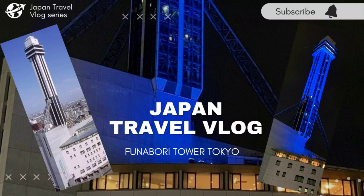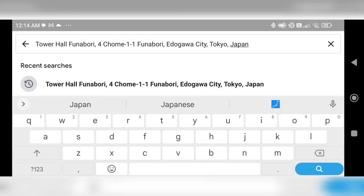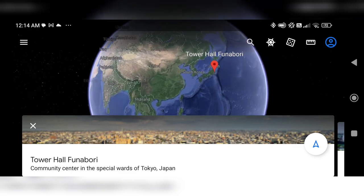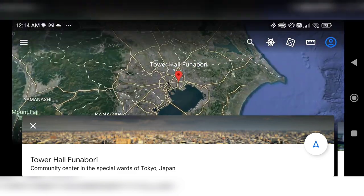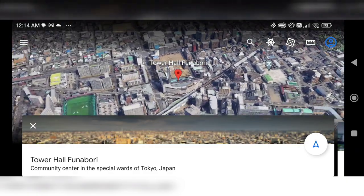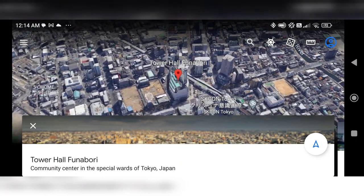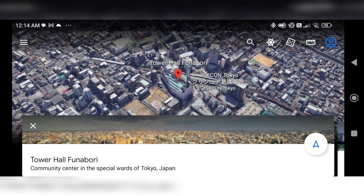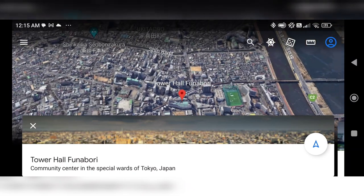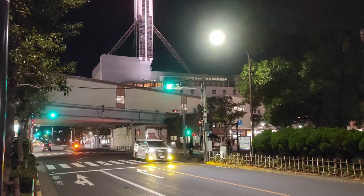Hello everyone, welcome back to my channel. Today I'm going to take you on a short tour of Funabori Tower, which is located in Edogawa city, Tokyo, Japan. This tower is very near to the Funabori station, one of the prominent stations in Tokyo on the Shinjuku line. The shape of the structure is inspired from a ship design — there is a big hall at the base designed in the shape of a ferry boat, and the tower is designed to give a feel of the mast of a ship.